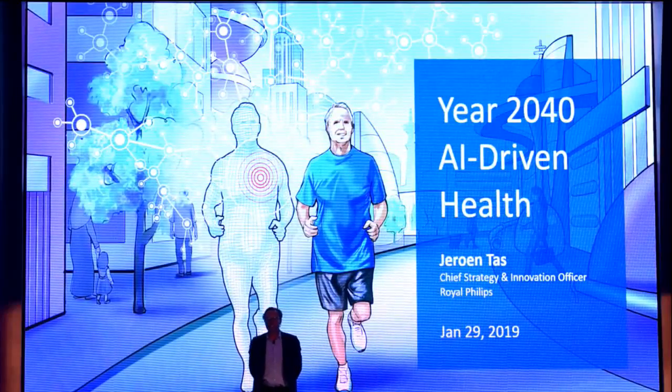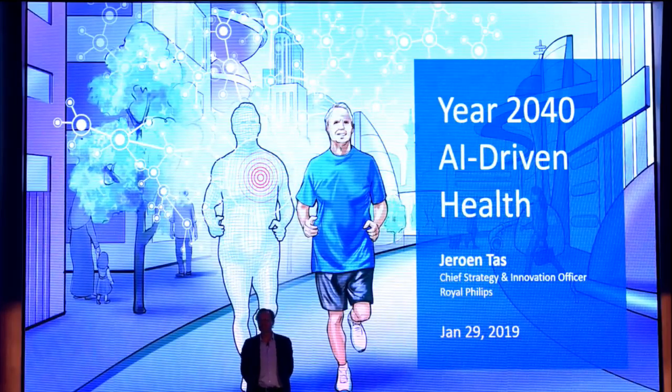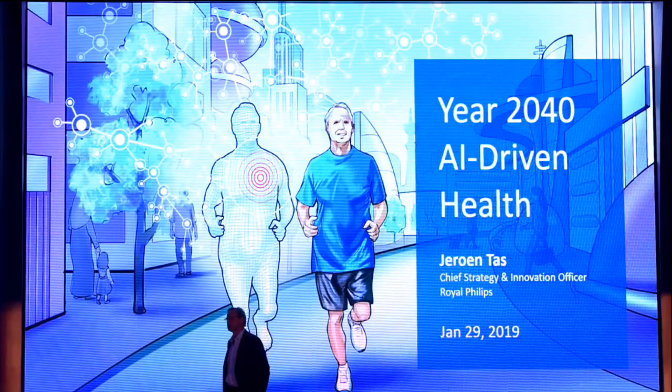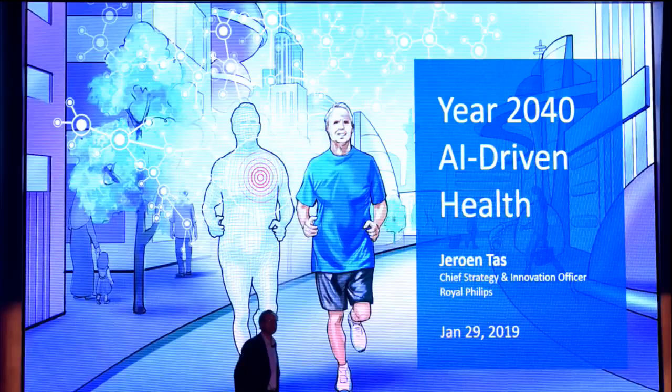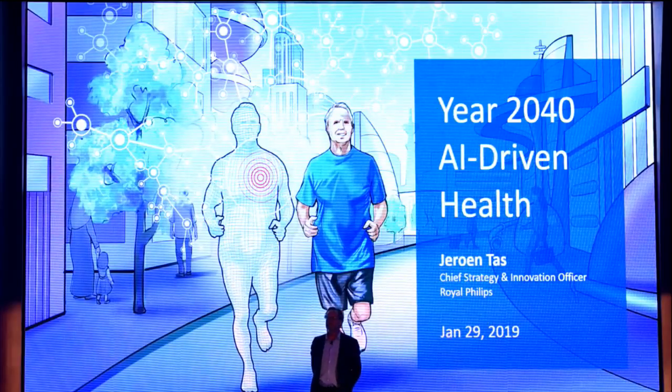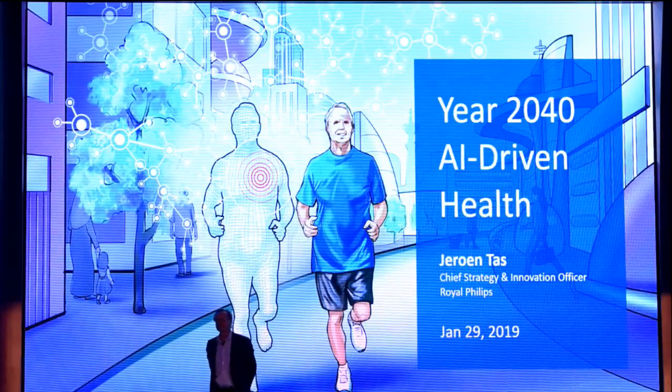You just got devastating news. Your baby will be born with a structural heart disease. The heart is the size of a small walnut — it's not fully grown. How do you fix it? What will happen? It's a surgery that rarely happens and that requires a lot of skill and expertise.